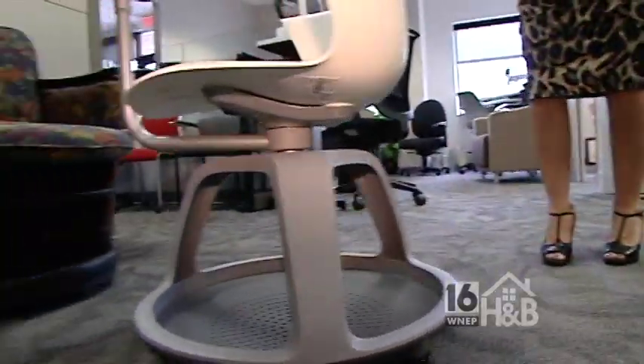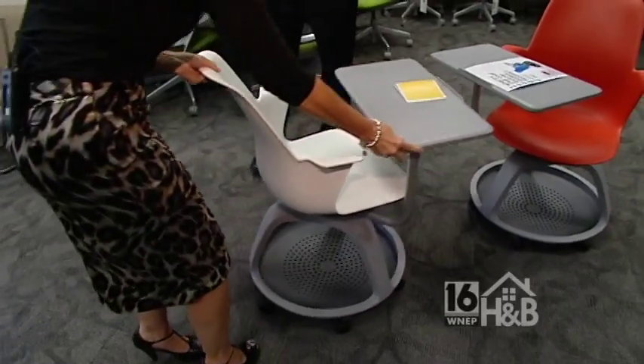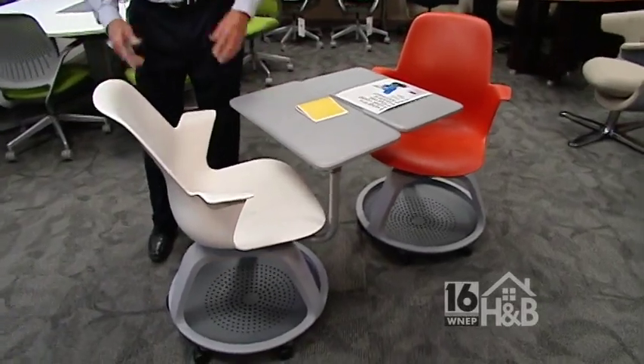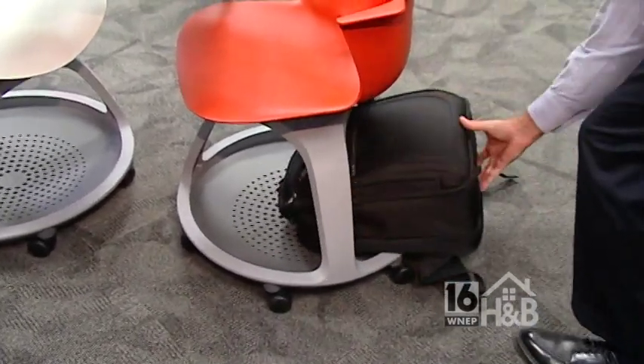Professors are now freer to roam around the classroom — they're not going to be worrying about tripping and things like that. We've had chairs forever, and it's amazing they could come up with a new design on a chair, but they've managed to do it. That's what research is all about — coming up with products that really help, whether it be a company or whether it be a university.